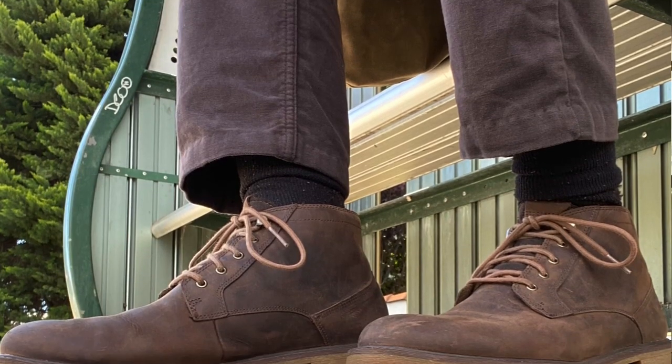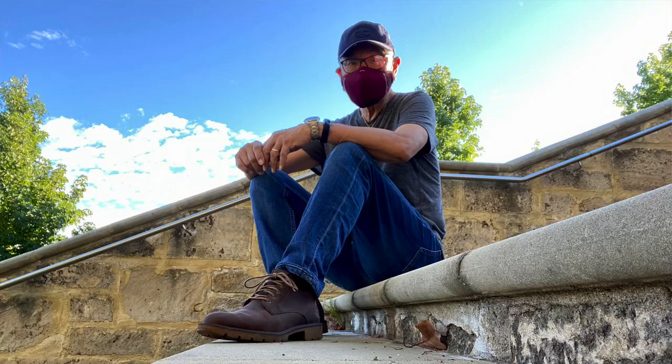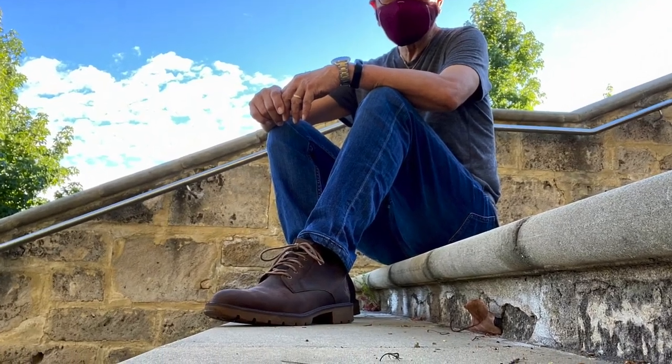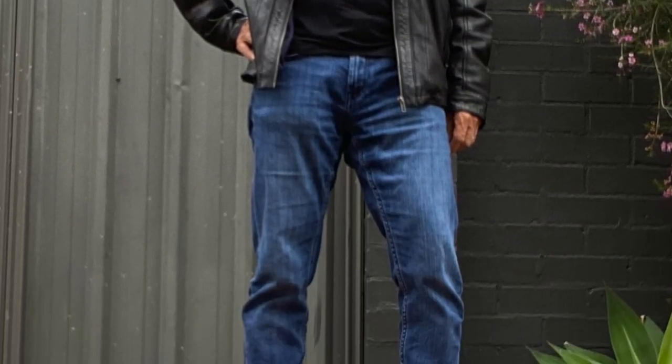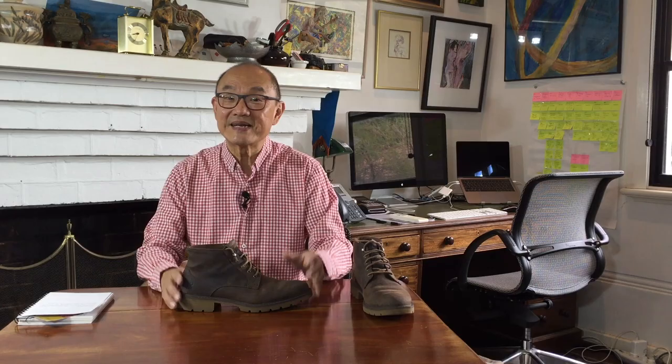That means what you can wear it with is also easy. It's a casual, no-worries boot, so you can match it to any casual gear — jeans, not-so-dressy chinos, t-shirts, flannels, jeans and polos, that sort of thing. It's very much a Timberland aesthetic. I'm a lumberjack and I'm okay — it's that kind of vibe.